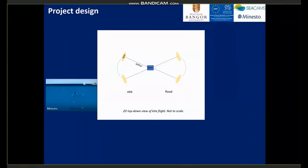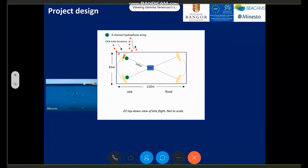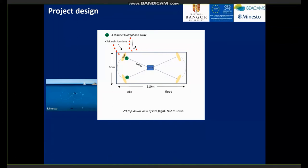The kite is tethered to the seabed and the current flow lifts it so that it flies in a figure-of-eight at several times the current speed. Here is a top-down schematic of that kite flight path. We are interested in whether animals swim into the area covering the flight path. For this study, we focused on monitoring the ebb tides and wanted to install two clusters of four hydrophones — or four channels — directly underneath the predominant flight path of the kite to track echolocation click trains on the ebb tides.